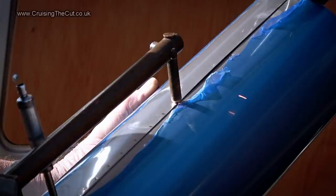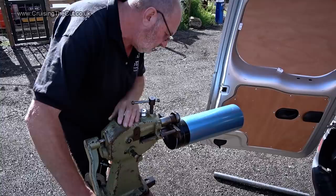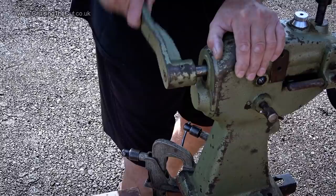Chris also rolled a bend into the top of the chimney using another machine and a bit of elbow grease. And that's the result.